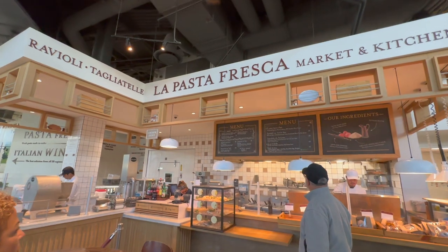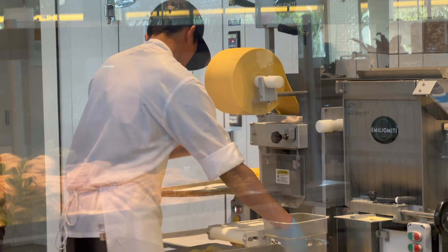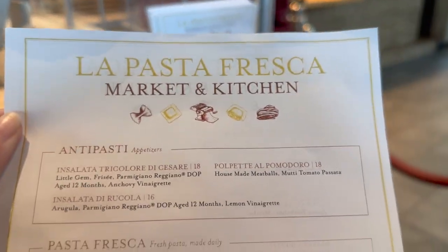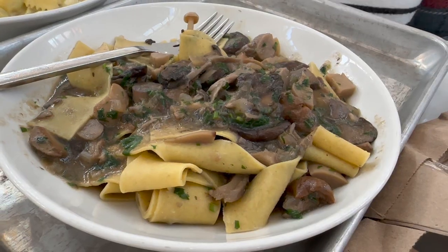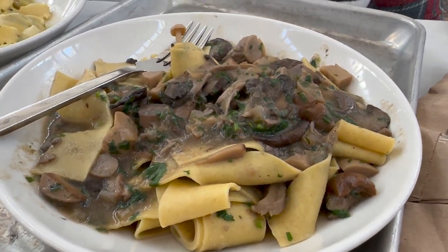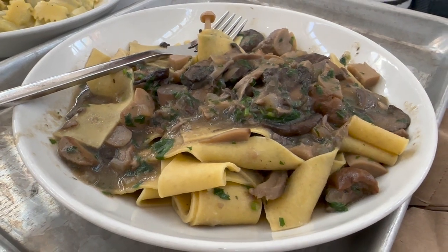My favorite stand was the house-made pasta. We stood there for a while enjoying just watching them make the pasta. There were so many different options it was hard to pick just one, so we decided to try a few. The first one I tried was the house-made ribbon pasta with mixed mushroom ragu. The pasta was probably thicker than any pasta I've ever had before. It was still really good, though if you don't care for mushrooms, this dish probably isn't for you — there were so many mushrooms in it.